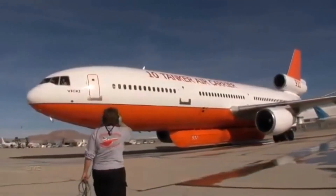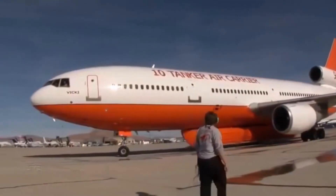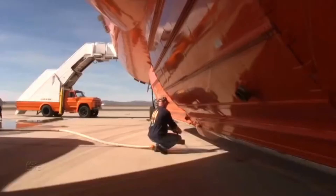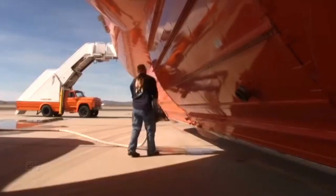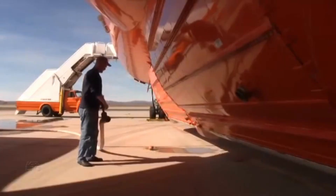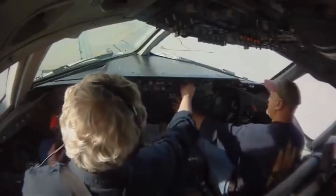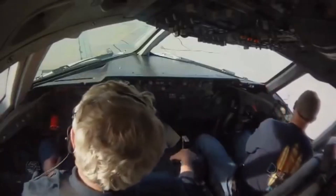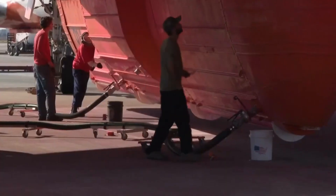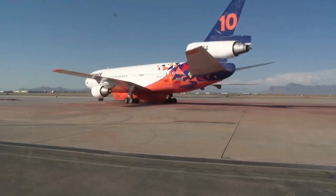Let's not forget the behind-the-scenes heroes who ensure the DC-10 air tanker is always ready for action. Dedicated ground crews meticulously maintain and service these aircraft, performing regular inspections, refueling operations, and making necessary repairs. Their hard work guarantees that the DC-10 air tanker remains a reliable and effective weapon in the fight against wildfires, requiring a remarkable level of precision and attention to detail.